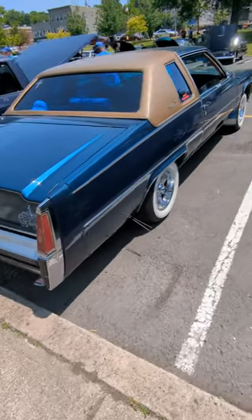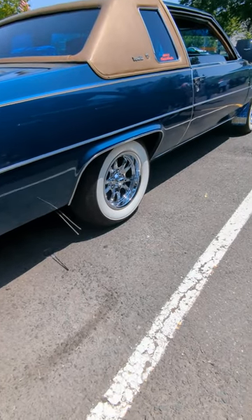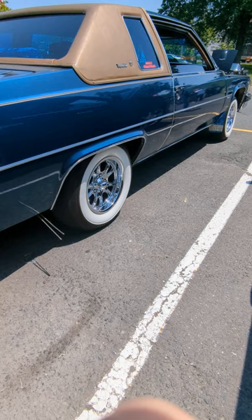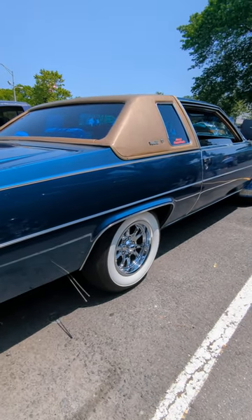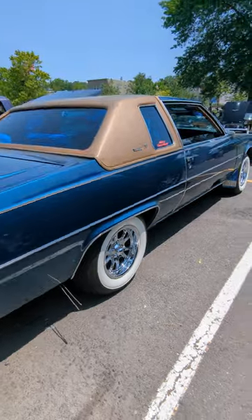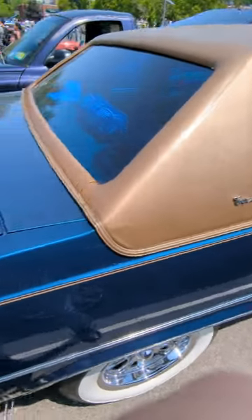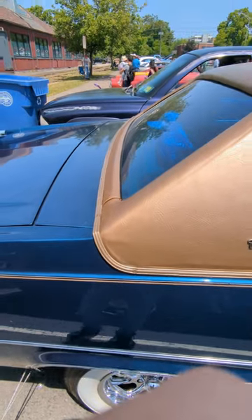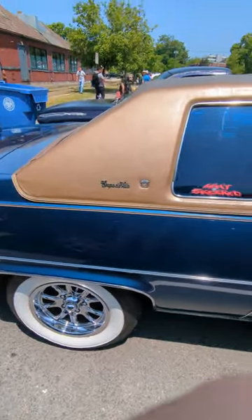It's got the Code Killers — really nice rims and whitewalls on it. I love the top: blue and kind of a tannish gold copper top. Pretty sure it's not original, but this car is getting a lot of looks at this show.